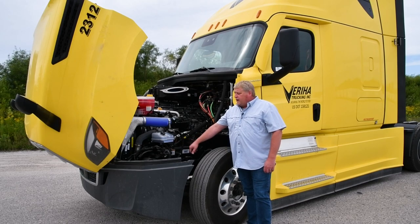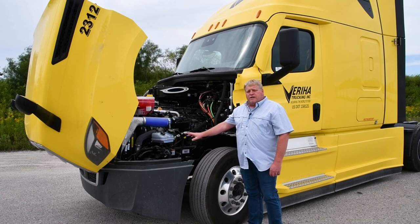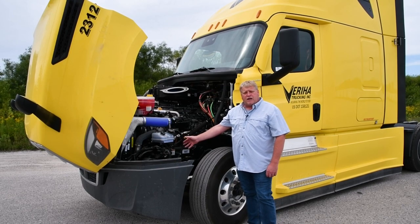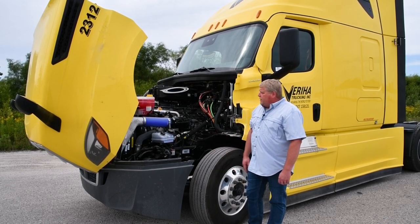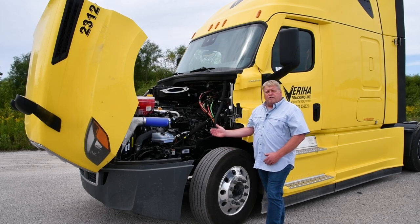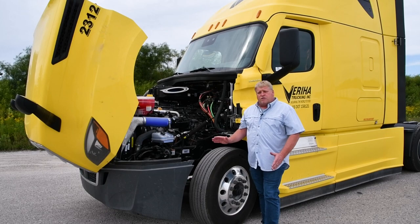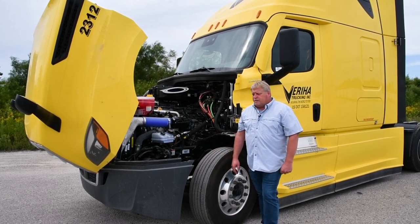With the steering assist system that we have on these tractors, it aids in the easiness of the steering, as well as it is part of our lane assist package — the keep lane assist — which is a very nice feature. The tractor itself will monitor both the fog line and the center line while in the cruise control position. And if the camera notices that the driver drifts either right or left, it will actually autocorrect the steering for the driver.